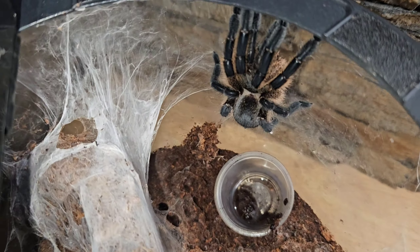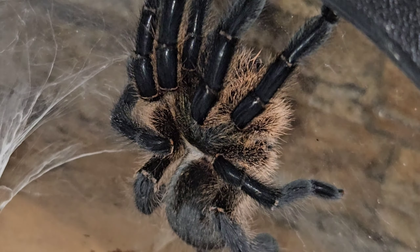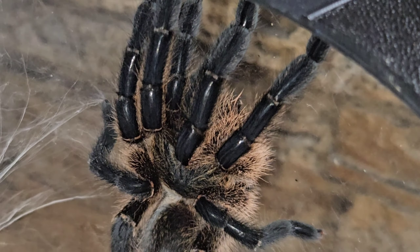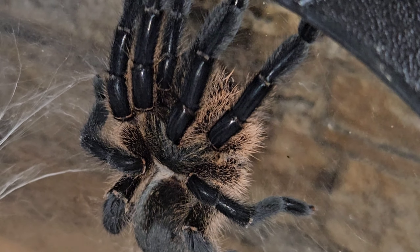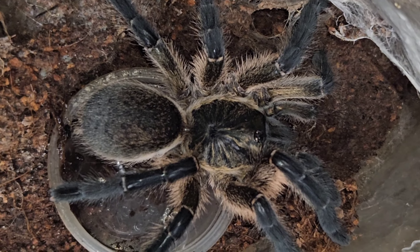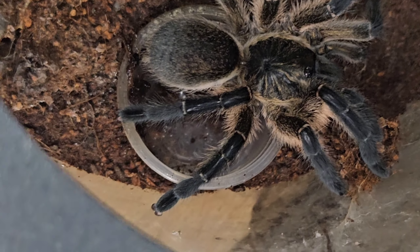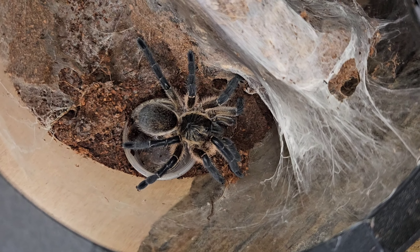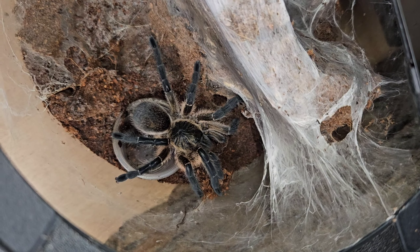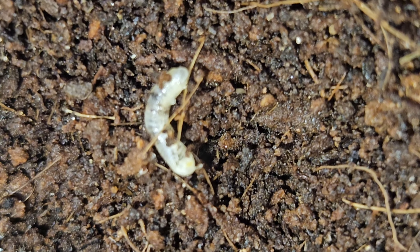In our tarantula room enclosure we have a Harpactira pulchripes — I haven't actually shown this one on the channel yet. She's a subadult female that recently molted, and her legs have gone from that blue color to a real dark black. She molted about six or seven days ago; fingers crossed that blue comes back and starts popping on those legs. Have you ever had a Harpactira pulchripes where the legs went from blue to black after a molt? Let me know in the comments.